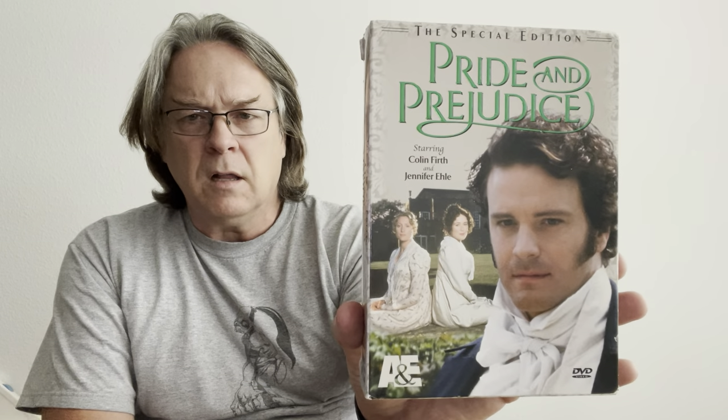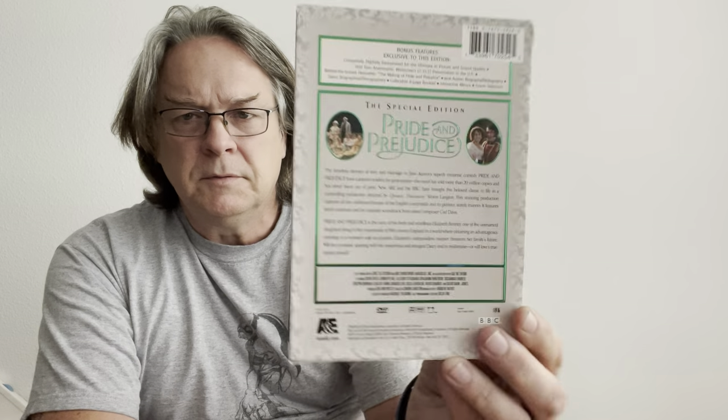I grabbed the Special Edition Pride and Prejudice, the A&E version with Colin Firth — I think I got a double though. I also got a Masters of Horror from John Landis — Family — starring George Wendt, Meredith Monroe, and Matt Kelsler. I did watch this one since picking it up and it was actually really pretty good — I enjoyed it a lot. It's from Anchor Bay.